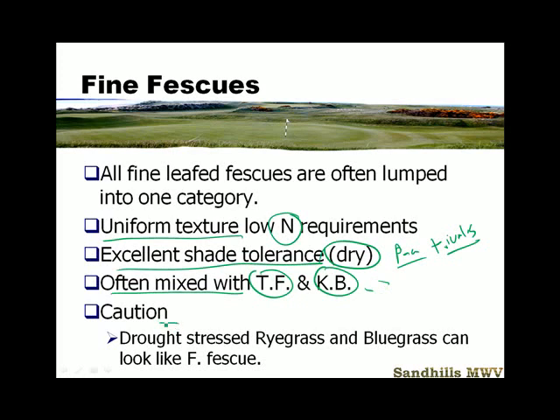One caution for your exam lab practical: be careful. If a ryegrass or a bluegrass gets drought stressed, the leaf will roll and it will look much more like a fine fescue than when it is fully irrigated. So you do want to be careful of that.